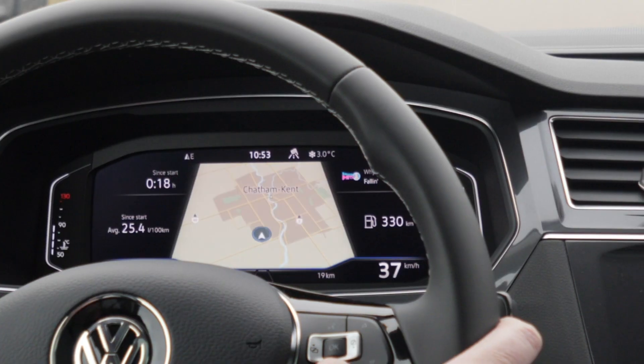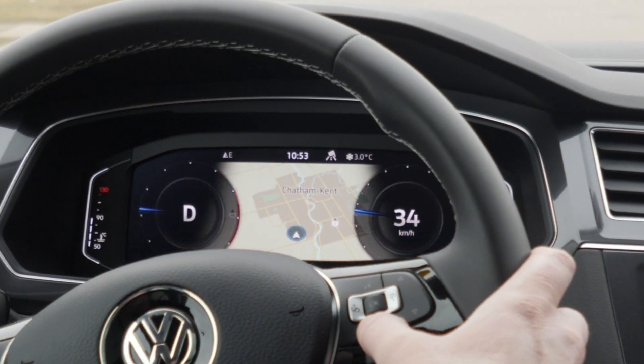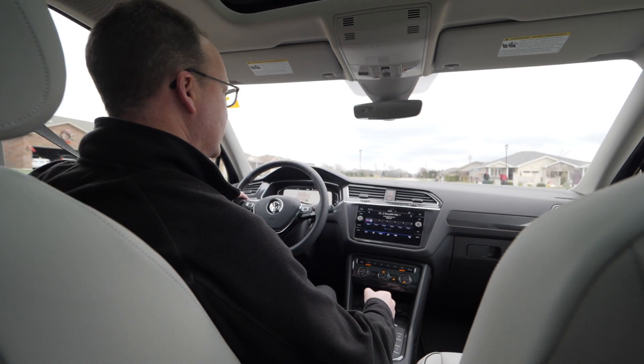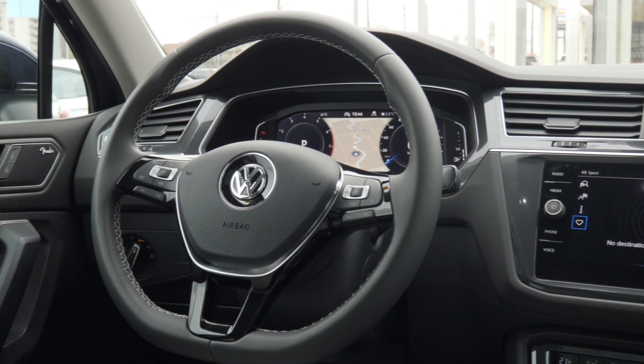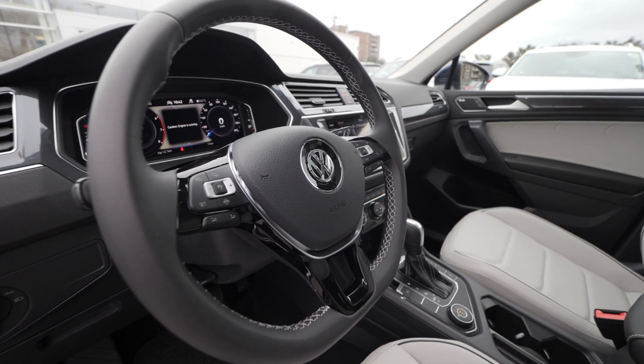One of my favorite things is the virtual cockpit on this car. Right now I have it in the nav display setting rather than having my nav here, so I can have my other multimedia stuff over here. I move the nav screen here and I can have a kind of classic display look, which is the gauge settings, and I can actually tailor that to what's reading inside of my gauges.